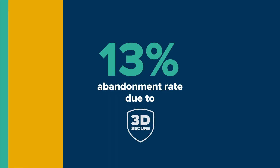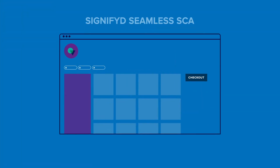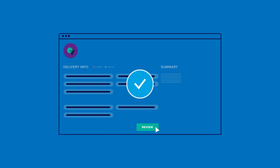Recent studies show that cart abandonment rates through 3D Secure are over 25%. Signified Seamless SCA provides merchants with one complete solution that is both compliant and consumer-friendly.